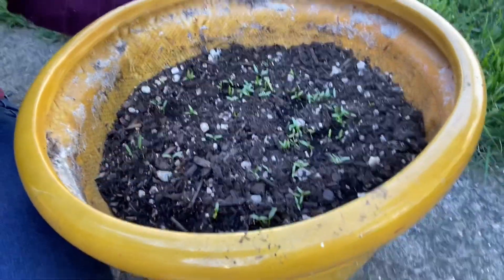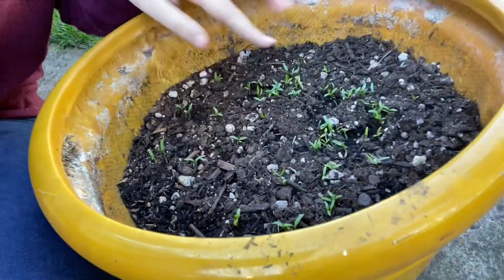Hi guys! So I am outside and I am sitting here with my cilantro. You can see all the little babies growing. This is just one of the many herbs and vegetables I am growing. I have rosemary, I have some green onions — just a bunch of assorted herbs and vegetables that I'm growing.